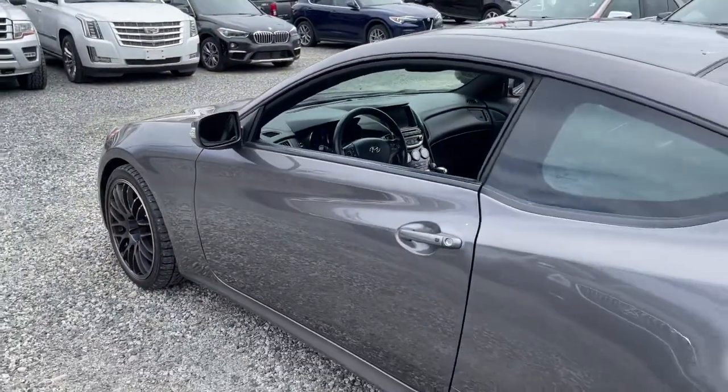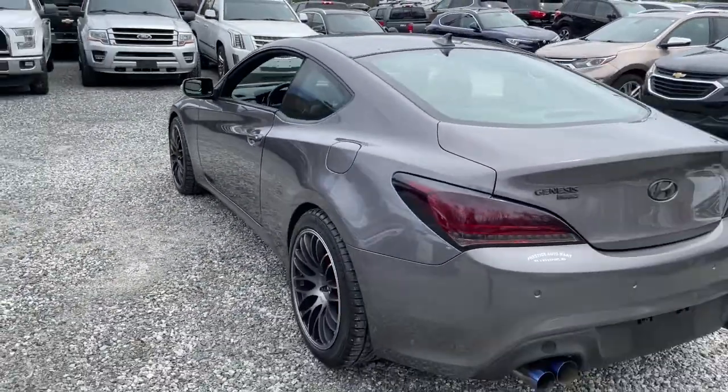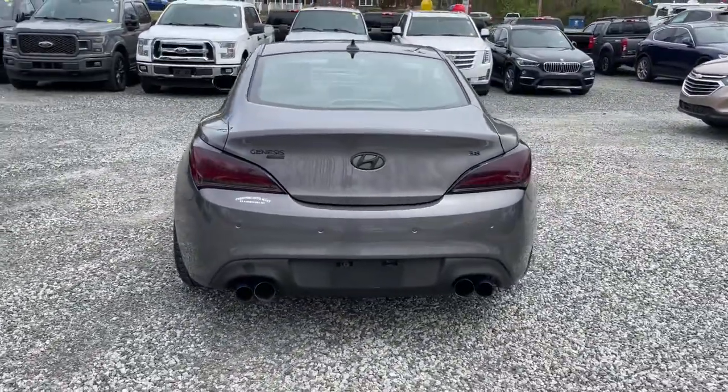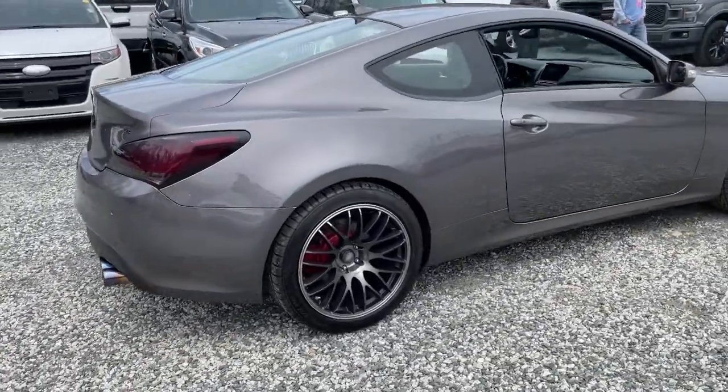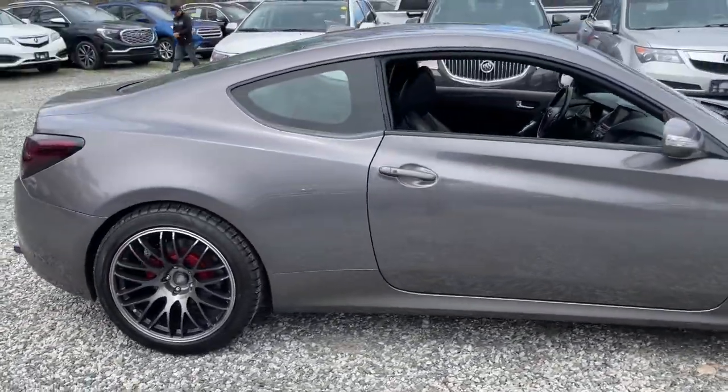These are just some of the great options this vehicle comes with: keyless entry, fog lamps, stability control, and four-wheel disc brakes. Feel the rush of adrenaline every time you take the wheel of this seriously sporty Genesis Coupe.